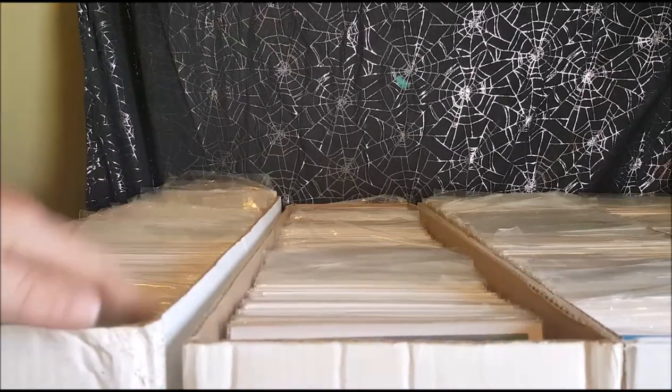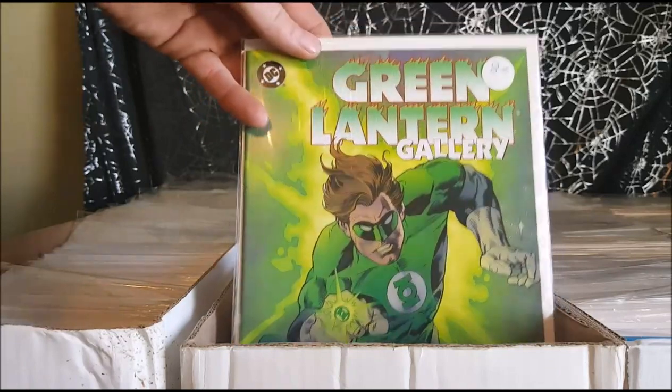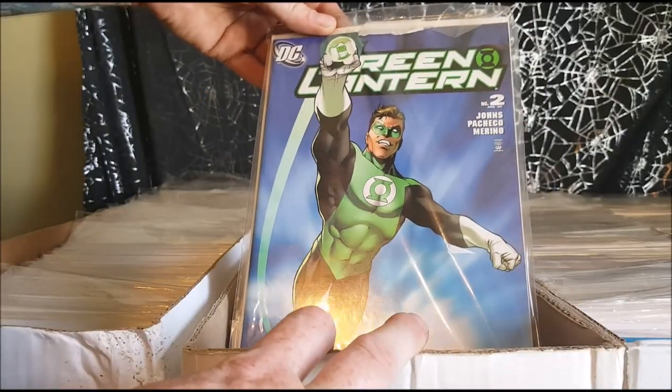Alright everyone, we're back with some more collector's showcase. Box number two. We've got Green Lantern Gallery — Green Lantern number two from 2005.